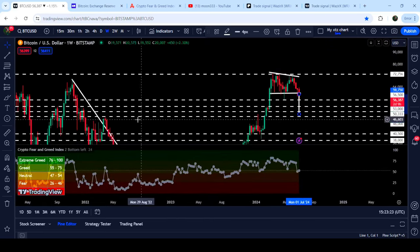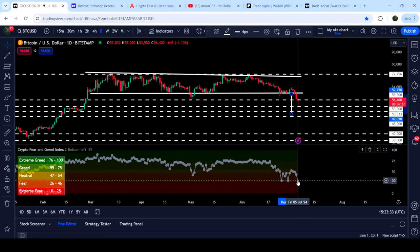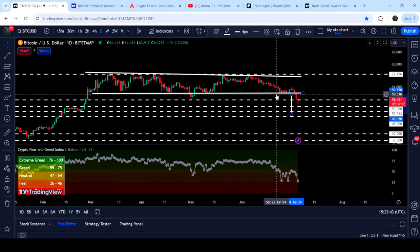If we look at the weekly timeframe chart, we can see that 48,000 has been previously working as a very strong resistance, and therefore it can now work as a strong support. At the same time, the Fear and Greed Index has dropped significantly to the 29 level — previously when it dropped to 30 here and here, we had some sideways movement followed by a correction move to the upside.